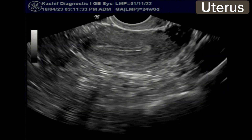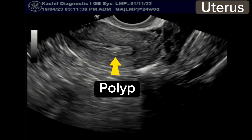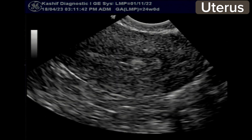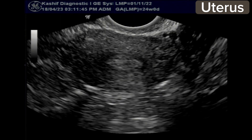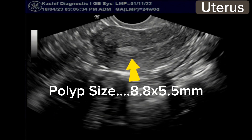There is no fibroid, no mass seen. But when we look at the endometrium, there is a hyperechoic smooth nodule in the endometrial cavity. This is small, measuring 8.8 x 5.5 mm.